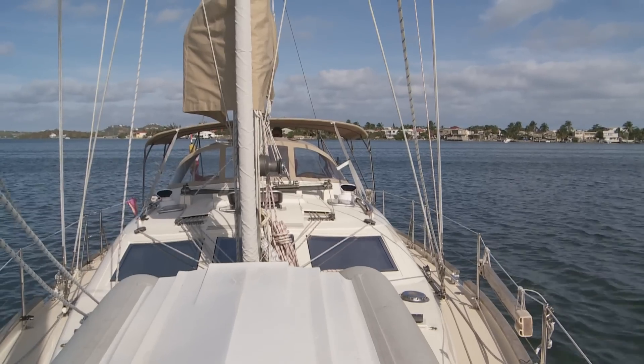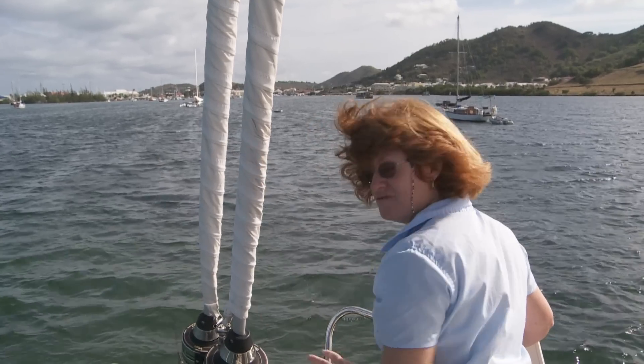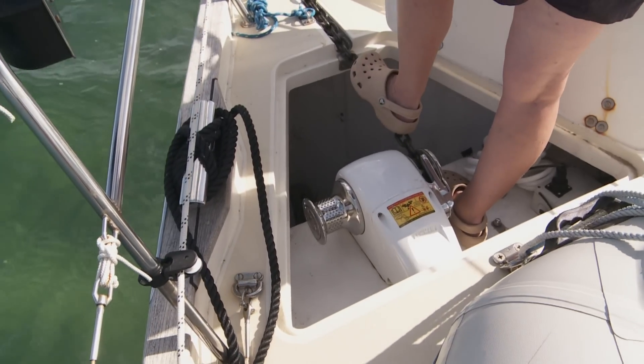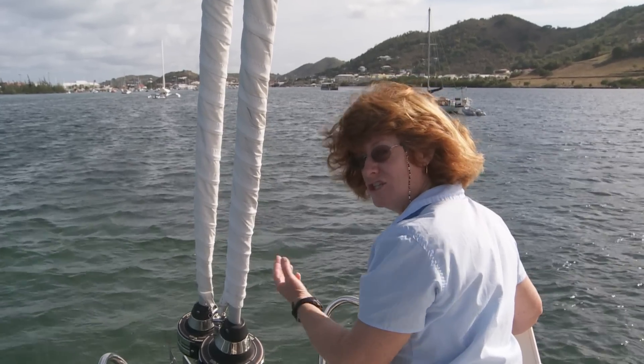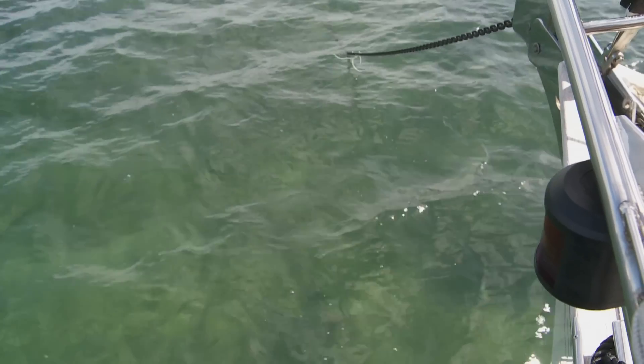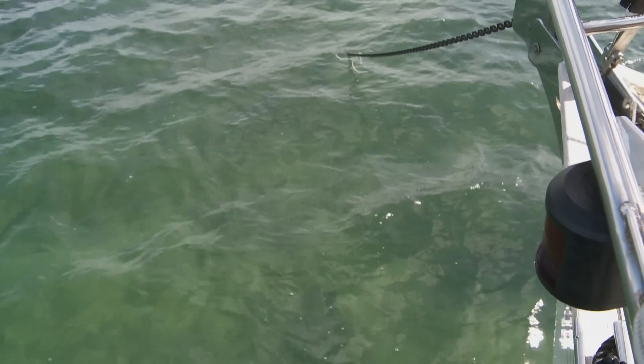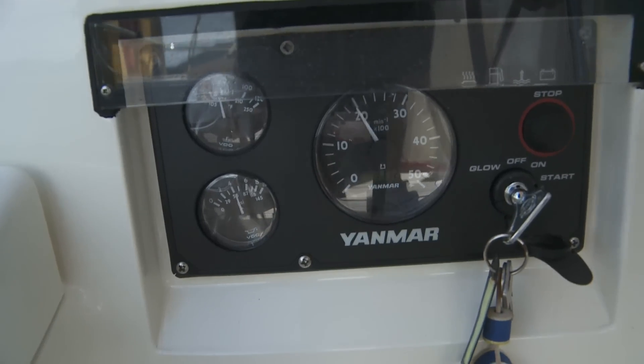I've got my foot on the chain because I can feel any vibration if the anchor is dragging, but I don't feel anything at all — it looks like it just set in perfectly when I dropped it. I'll get Paul to pull back on it to confirm. Okay, we're here.